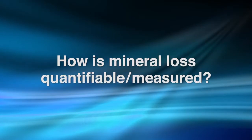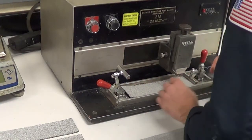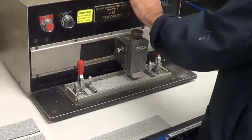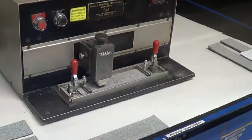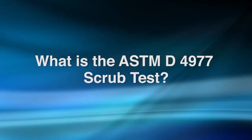How is mineral loss quantifiable or measured? Given the serious consequences of mineral loss, a standard exists to regulate how much mineral loss is acceptable on a membrane. This standard is ASTM D4977, which is usually referred to as the scrub test.